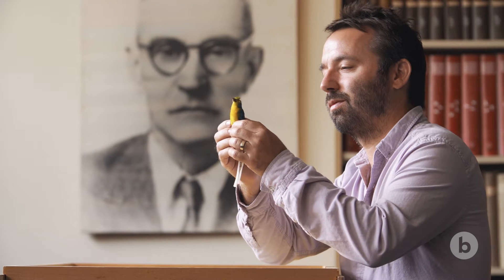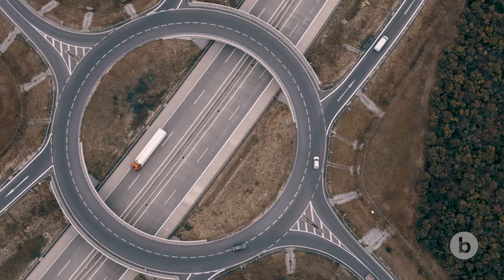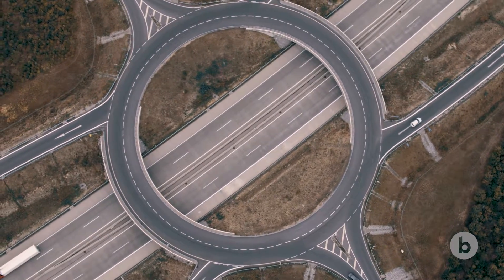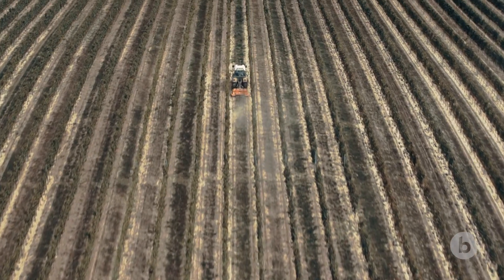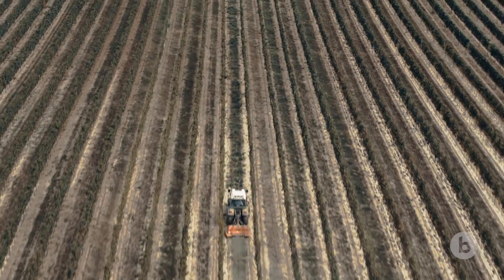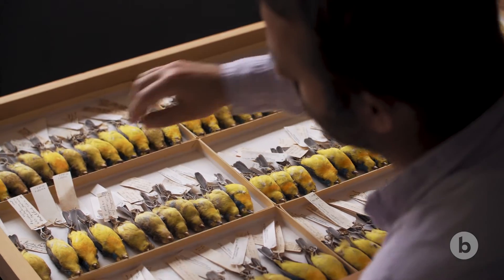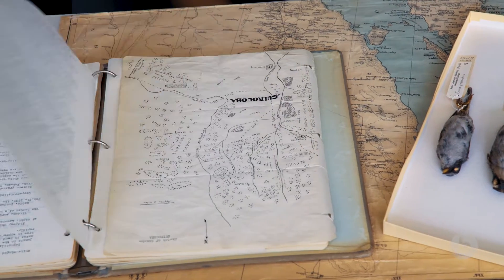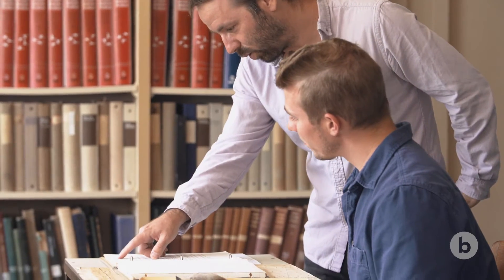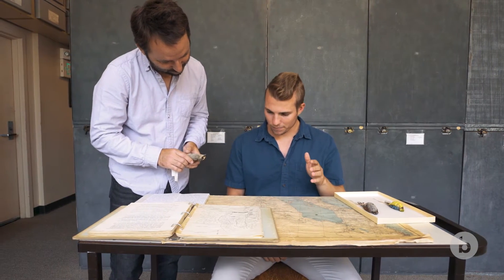Mexico went through its really intense period of habitat alteration towards the end of the 1950s and 1960s. That involved cutting down a lot of the big forests, and it also involved government programs to really mechanize agriculture. Most of Chester Lamb's specimens were collected before Mexico became the modern industrial economy it is today. With this one-of-a-kind collection as their guide, John and his colleagues can revisit the places where Lamb worked and find out what has changed.